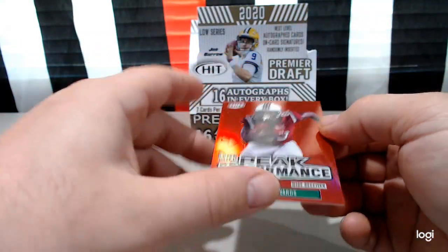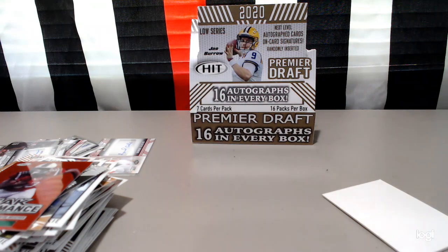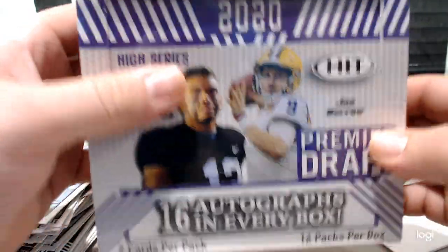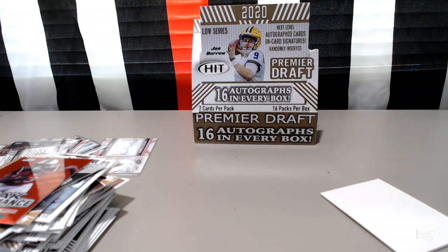So that is the Premier Draft by Sage — 16 autos in every box. Thank you for hanging out with me, guys. This was pretty neat to go through with you. If you liked the video, please hit the like button, and notifications if you'd like to receive them as I post. I'll be opening more breaks — this is part one of two, because I have another box: 16 autos, every box, Premier Draft High Series coming up next video. Let's hope we get one of those bigger guys. Thank you for joining me on EJ Sports Cards — a little help from my nephew and niece today. Hit like, click the notifications bell, leave a comment below. Thank you for joining EJ Sports Cards.